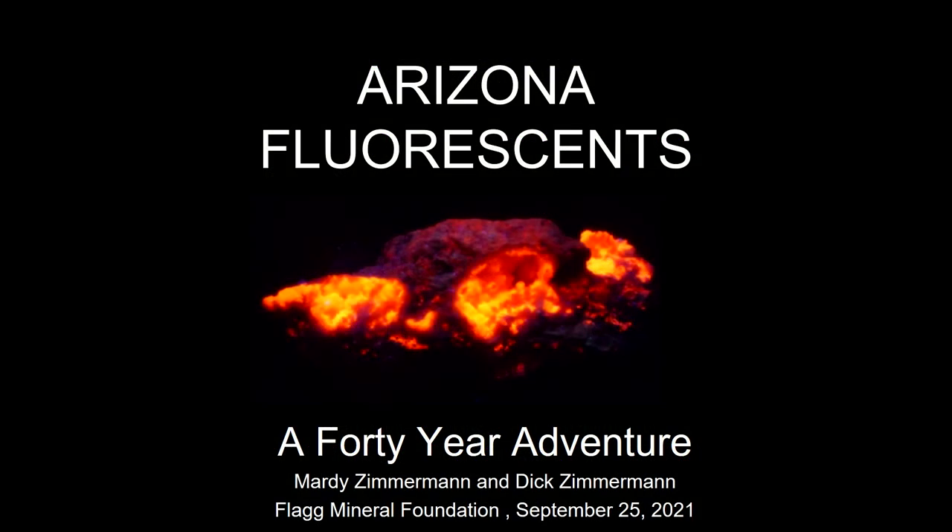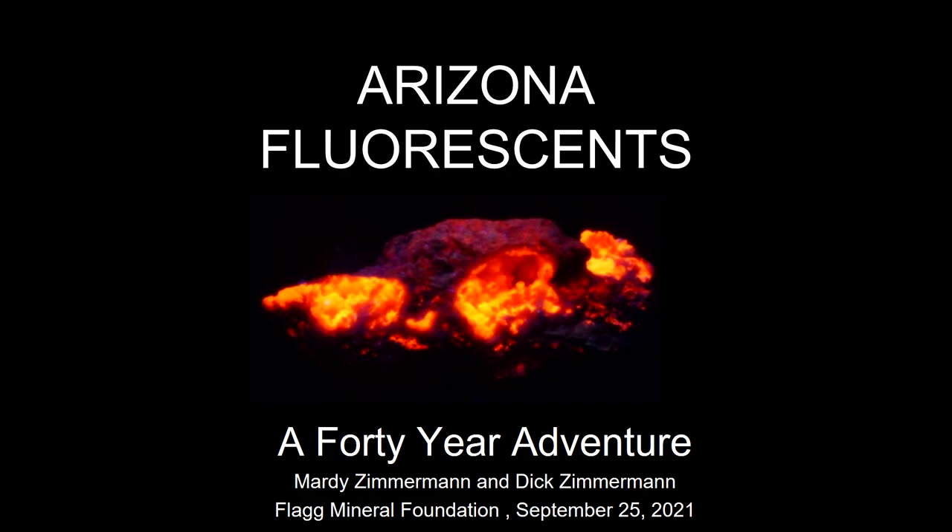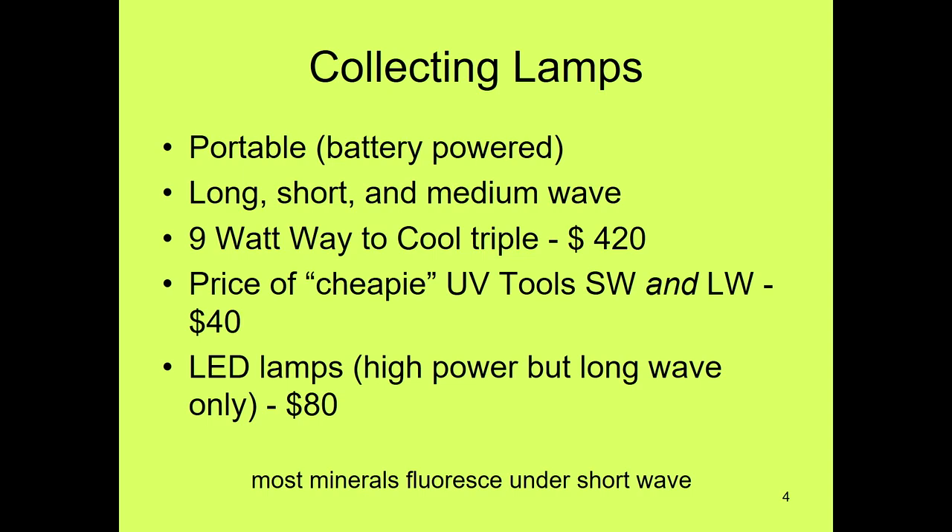Marty got all excited and jumped to the coals of fire slide, because that's her favorite. Les had asked that the presentation include something about the history of UV light and the history of UV lamps that were used over the years. So we have a little bit of that here. Typically there wasn't a lot of fluorescent mineral collecting years back because the lamps were very, very expensive — it's becoming more popular now because lamp prices are coming down.